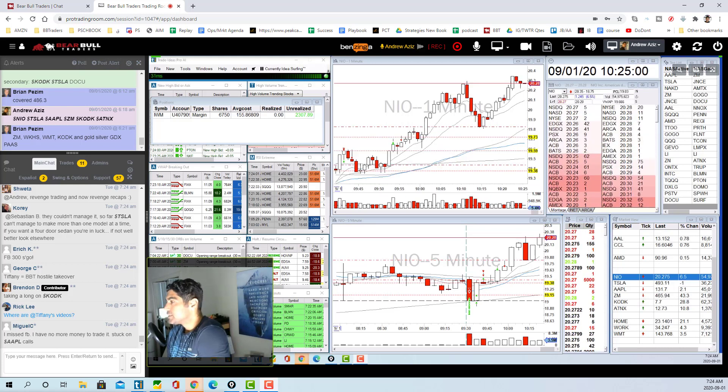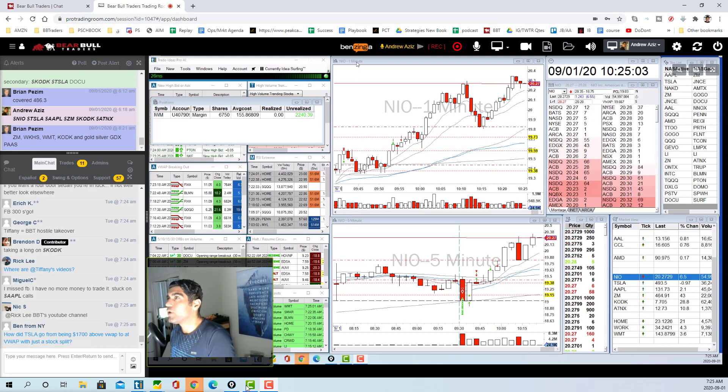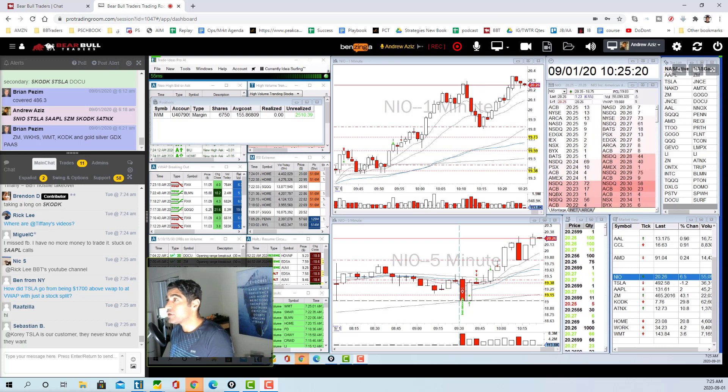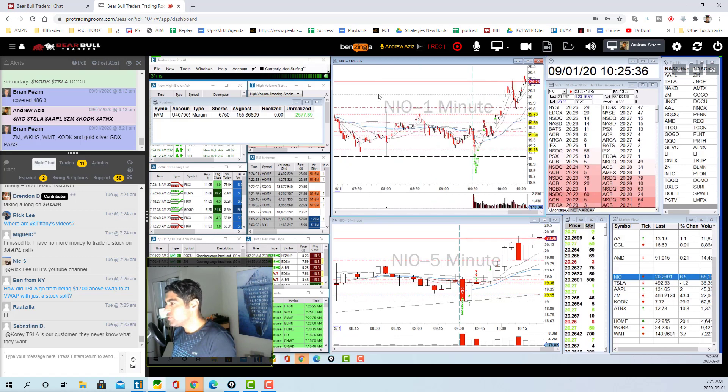Hey guys, I haven't done a recap in a while so I just want to say hi and show what we did today in the chat — it was pretty awesome. The market has been very interesting, really amazing, thanks to electronic vehicle EV stocks, mainly Tesla and NIO, which is essentially the Chinese Tesla. I had NIO and Tesla on my chart plus Zoom, and I had a really good day on NIO.